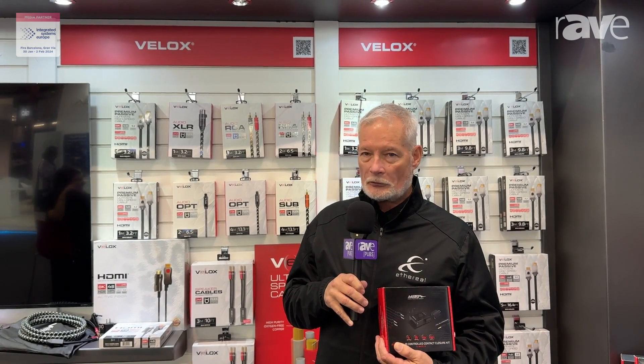So if you need to lift a TV lift, close curtains, turn on LEDs — anything that requires contact closure but you don't need a full control system — this is your answer. Come see it at our booth, ISE 2024.